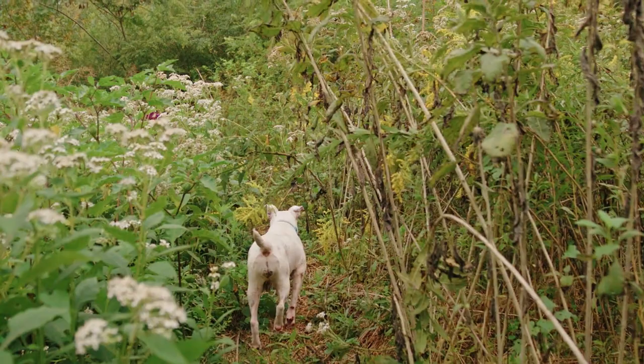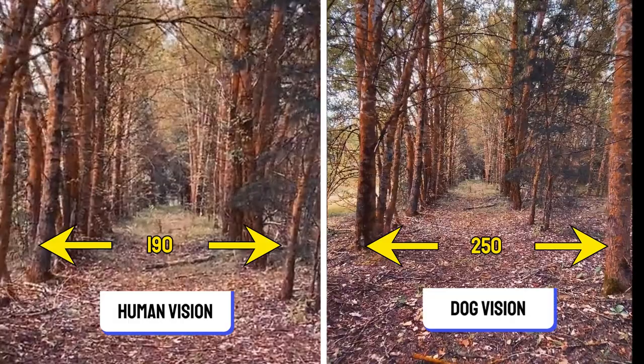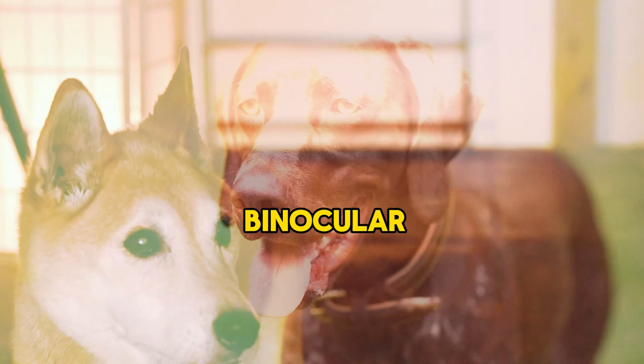Peripheral Vision. In addition to their remarkable motion detection abilities, dogs also possess a unique peripheral vision that allows them to see a wide field of view without moving their heads. This peripheral vision is a crucial aspect of how dogs experience the world, and plays a significant role in their behavior and interactions. While dogs have a wider field of view, their binocular vision is more limited compared to humans. Binocular vision refers to the ability to see an object with both eyes simultaneously, which provides depth perception and helps with judging distances.